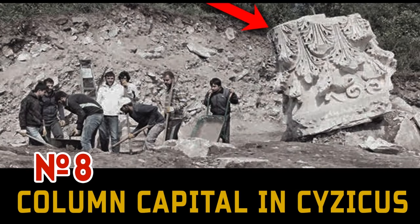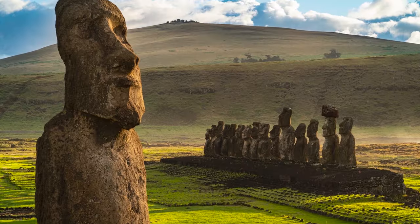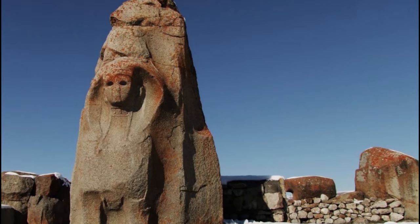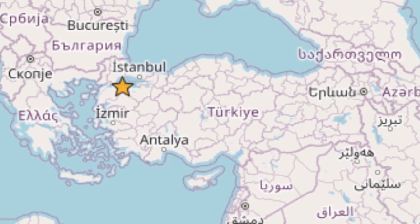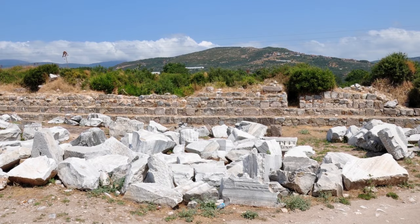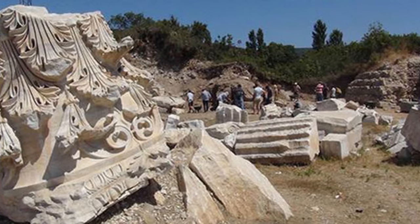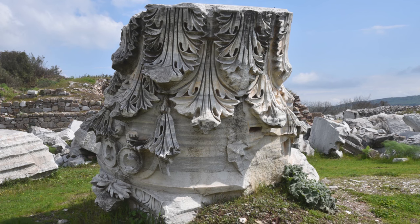Number 8: Column capital in Sisykos, Turkey. We all know about the ancient buildings of Egypt, Mexico and Easter Island. But have you ever heard about the giant ancient structures in present-day Turkey? In the ancient city of Sisykos in the west of Turkey are the ruins of a megalithic temple. Here everything was smashed into pieces as after a series of powerful earthquakes or missile attacks. But one detail survived — this is the part of the largest column that has ever been created on planet Earth.